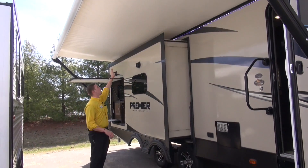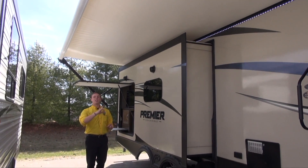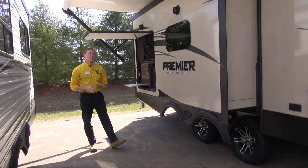Of course, you've got this large power awning up above us. Push of a button, this thing rolls right on out. You do have an LED light strip under there to help keep the party well lit into the night.